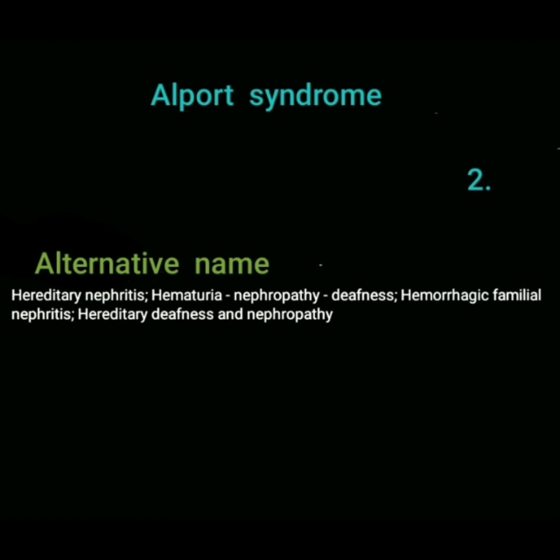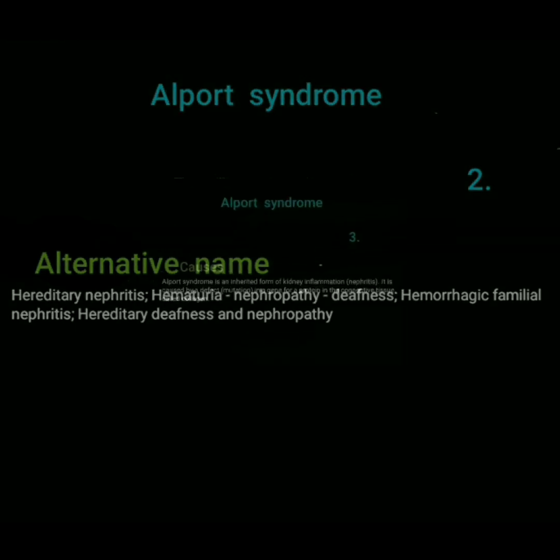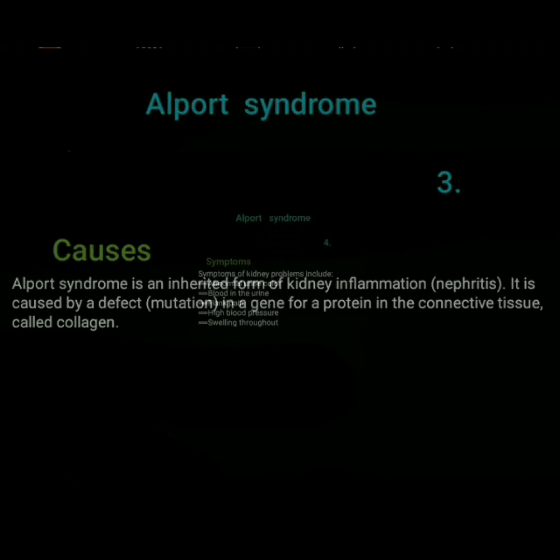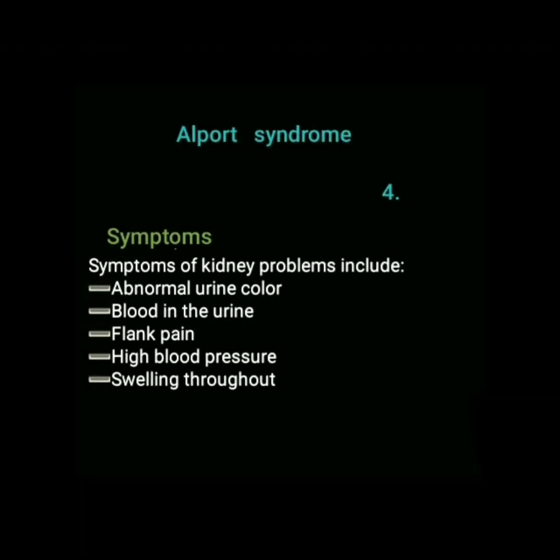Alport syndrome is an inherited form of kidney inflammation — nephritis. It is caused by a defect or mutation in a gene for a protein in the connective tissue called collagen.